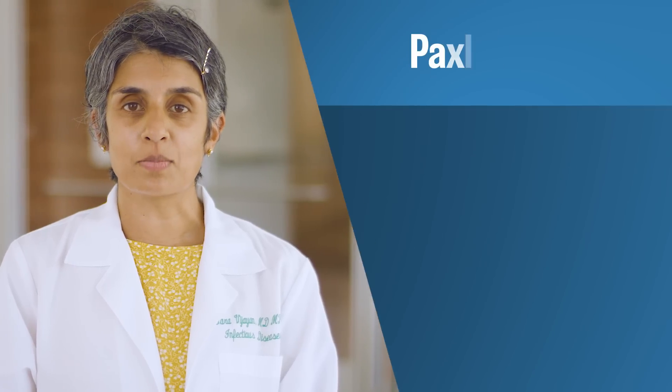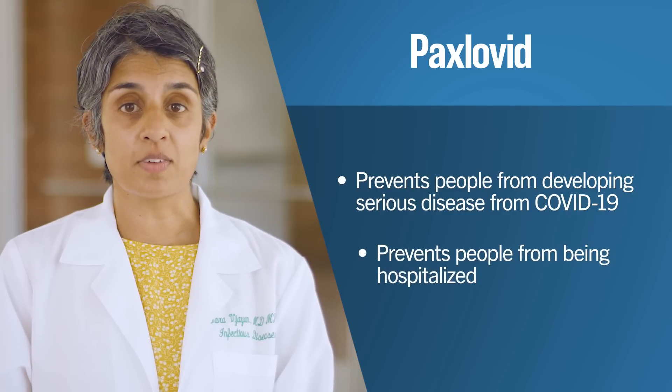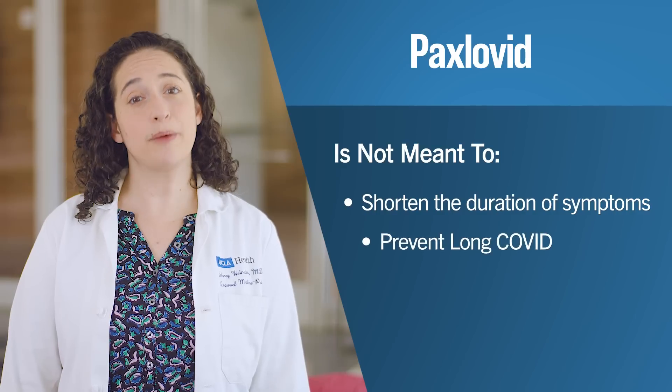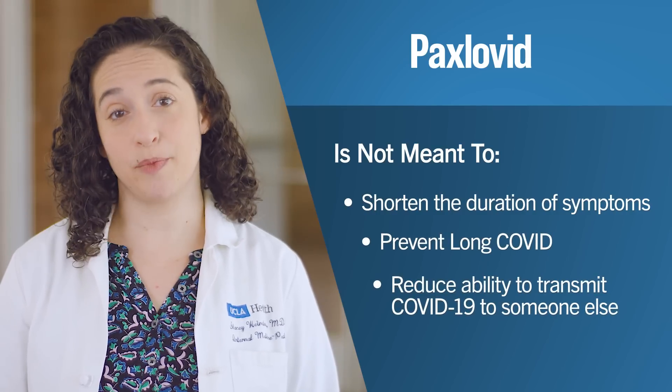The main treatment we use at UCLA Health is Paxlovid, which is an antiviral pill. Paxlovid must be used within five days from when you first experience symptoms. Your doctor must prescribe this medication and you will take it for five days. Paxlovid is very effective in preventing people from developing serious disease from COVID-19 and it prevents people from being hospitalized. It is not meant to shorten the duration of your symptoms, prevent long COVID, or reduce your ability to transmit COVID-19 to someone else.